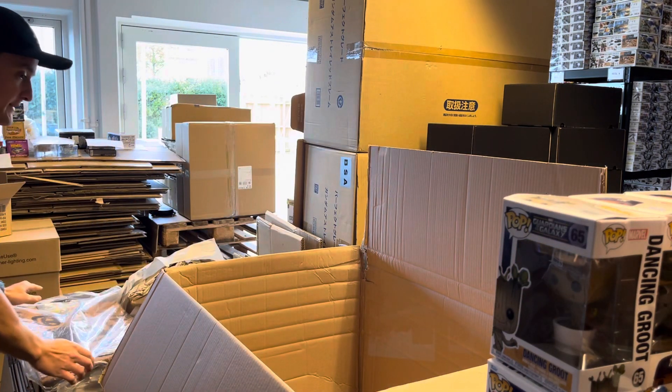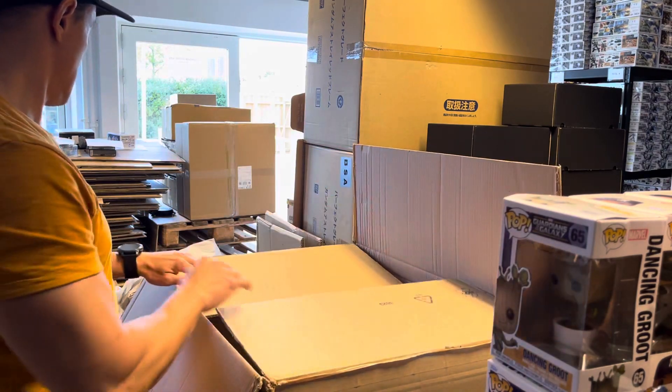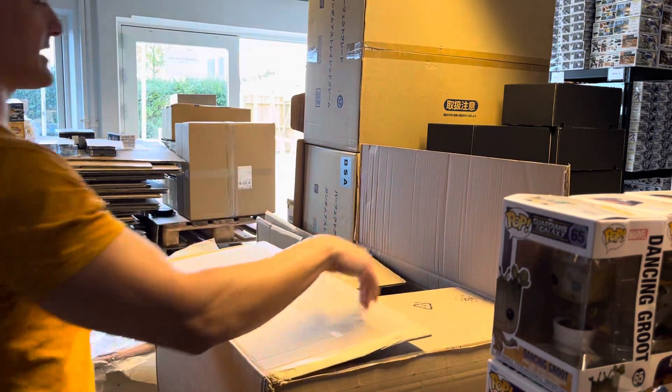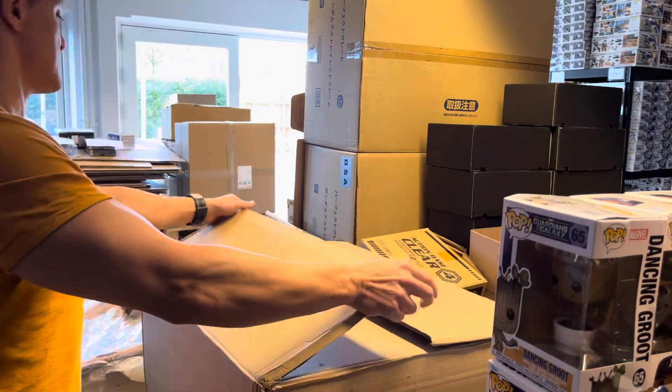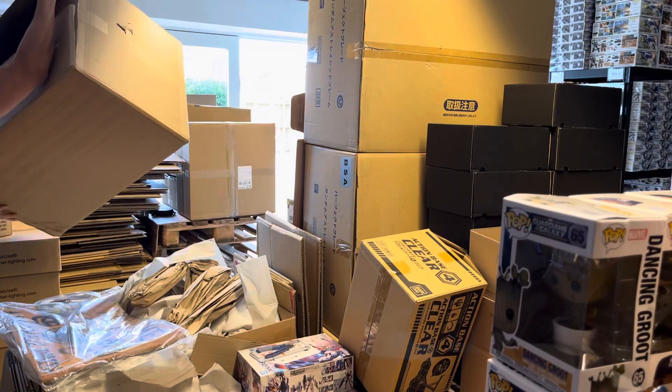So that was it. I have an hour until GLS can arrive, so I'm pretty busy packaging all this stuff.